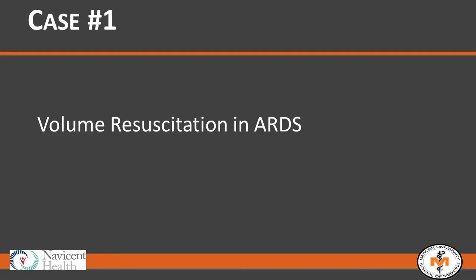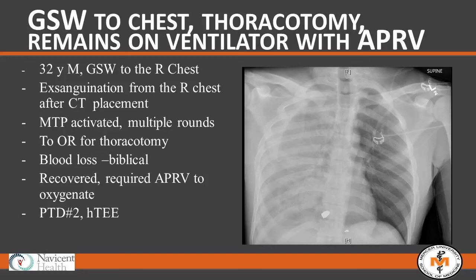The first case is a trauma patient who eventually developed an ARDS picture. This was a gunshot wound to the right chest. The patient came in with a large right-sided hemothorax, a chest tube was placed, and there was tremendous blood loss. MTP was activated and he went to the operating room — wound up getting approximately four rounds of MTP, with blood loss on the order of biblical. He recovered and went to the ICU.